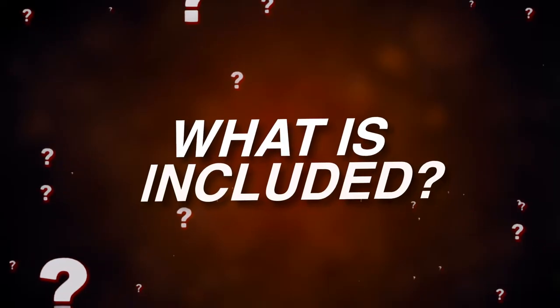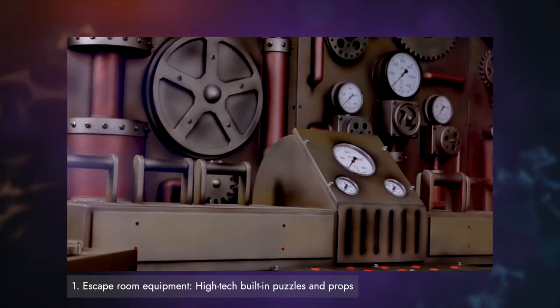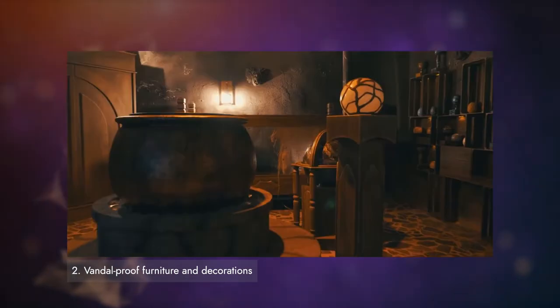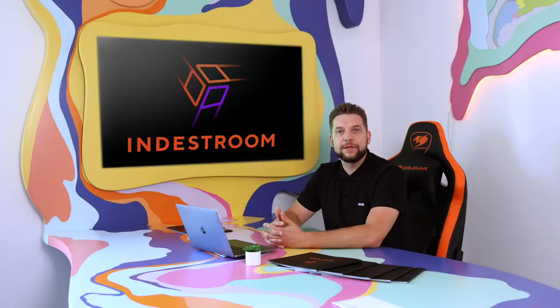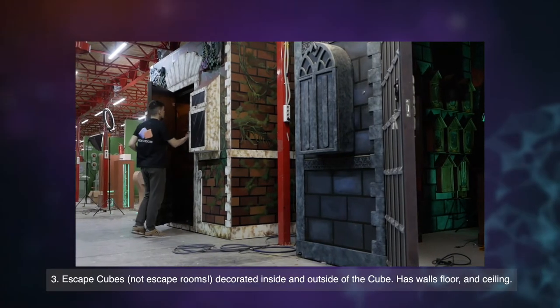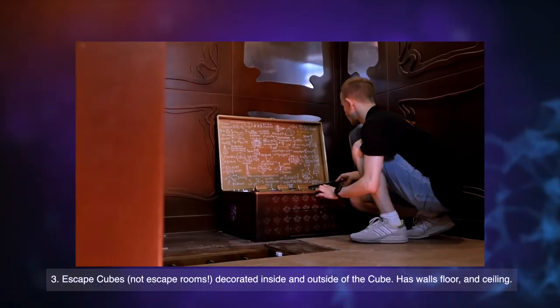What is included in the price of the escape room? Escape room equipment, high-tech built-in puzzles and props, window-proof furniture and decorations. In escape cubes we have decorated walls, floor and ceiling — decorations outside and inside.